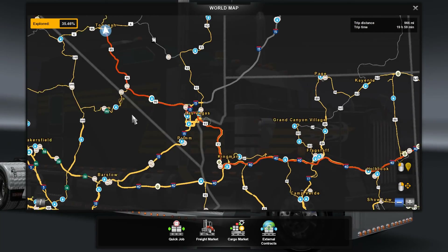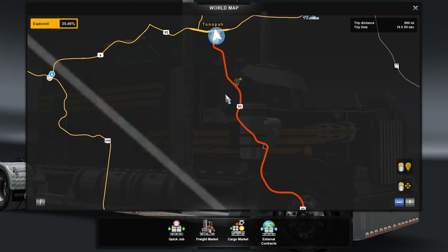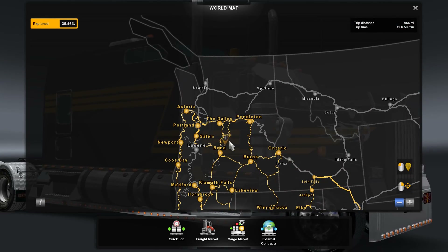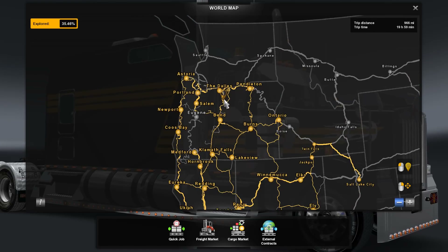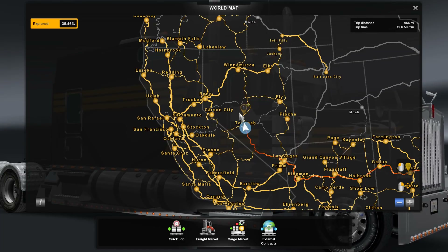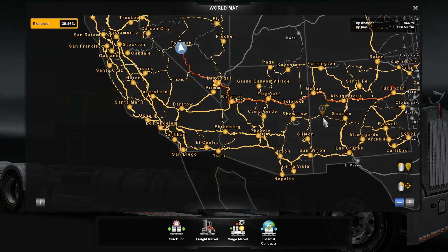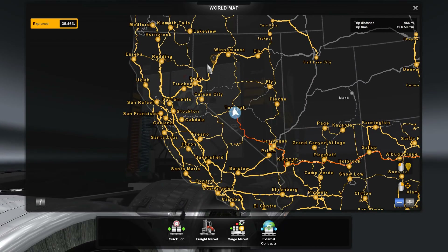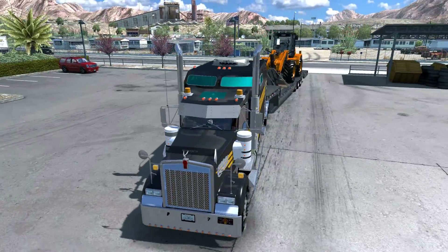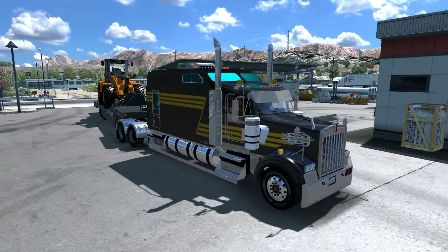We're making our way through Las Vegas, crossing over to Arizona and eventually reaching New Mexico in Tucumcari. It's a bit long — 966 miles — so it might take two episodes. I actually started way back in Dallas, I think in Oregon. I've been traversing all the states; I kind of missed California on this trip, but I've been doing a lot of long trips recently, really enjoying it, listening to audiobooks and stuff.